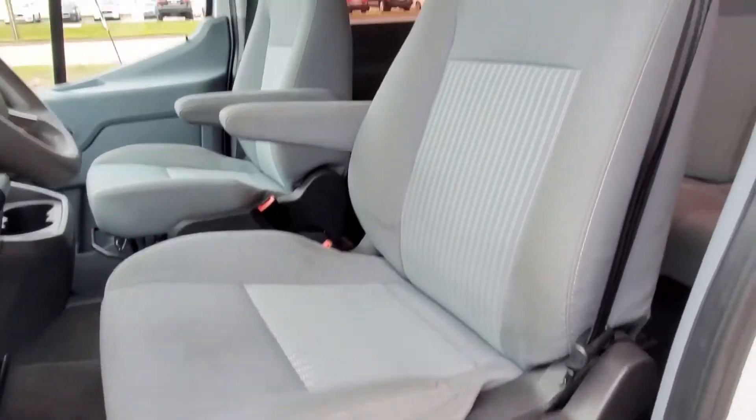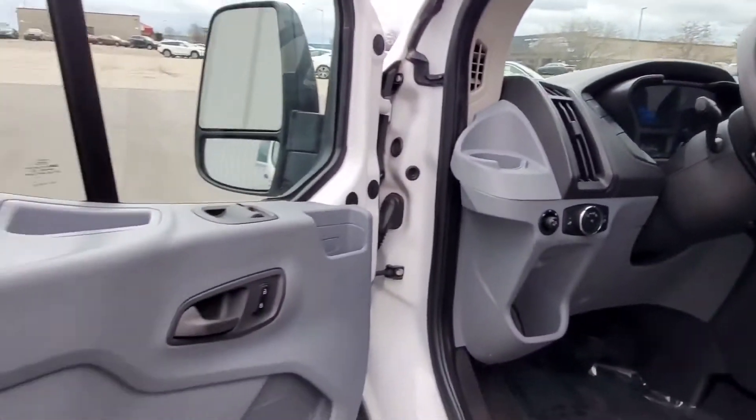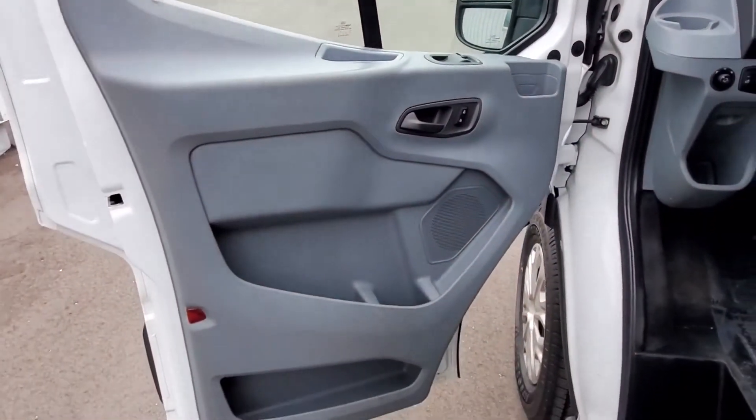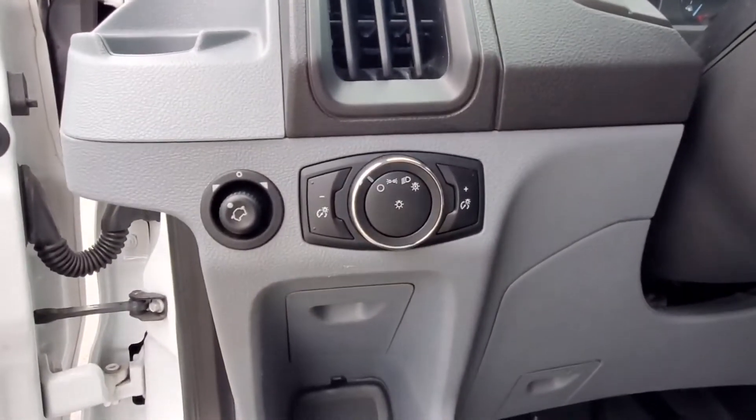Front Side Airbag, Front Side Head Airbag, Rear Side Head Airbag, 4-Wheel Disc Brakes, Rear Wheel Drive, V6 Engine, Tire Pressure Monitor, and Flex Fuel. Take home the car of your dreams today!